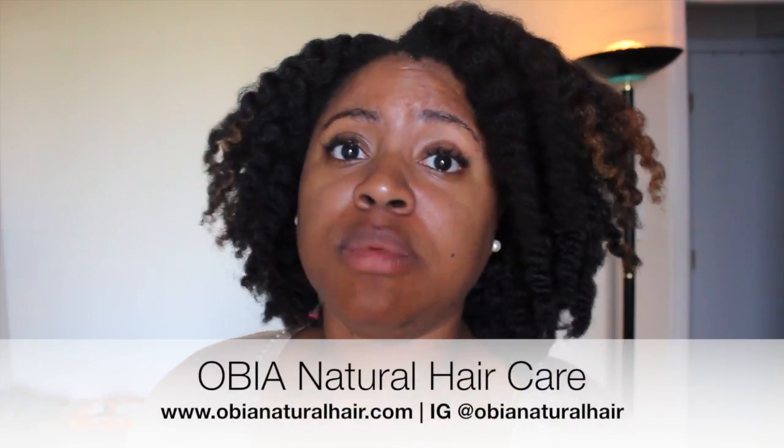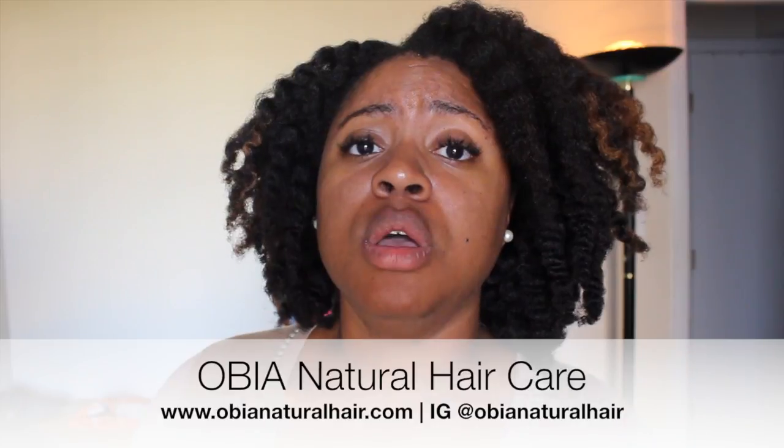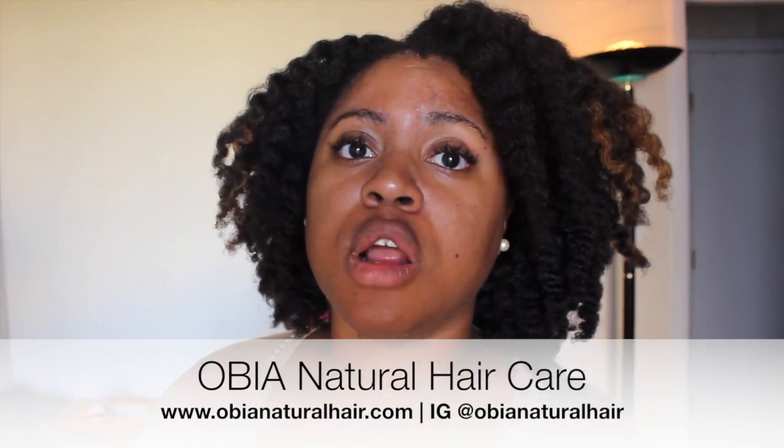I just wanted to come and do a little bit of a review and share me using the products on my hair so you can get an idea of the results. I definitely, definitely recommend. It's a great black-owned family business — this girl is beautiful and she's doing her thing. She also makes YouTube videos, so I will put a link up to her channel. The products are high quality and you get a lot for the price. Definitely check her out, and I will see you guys in the next video.